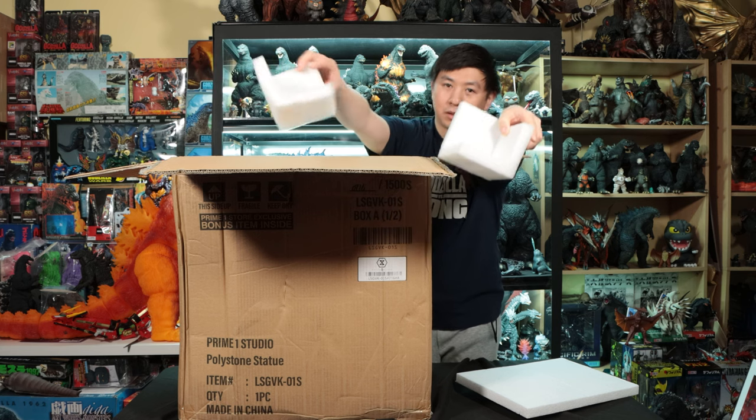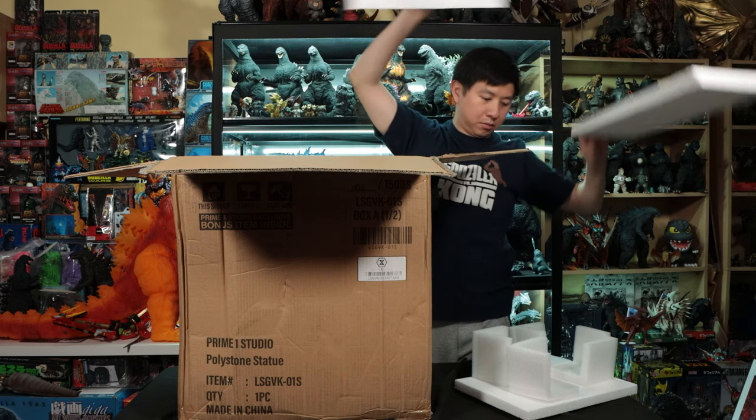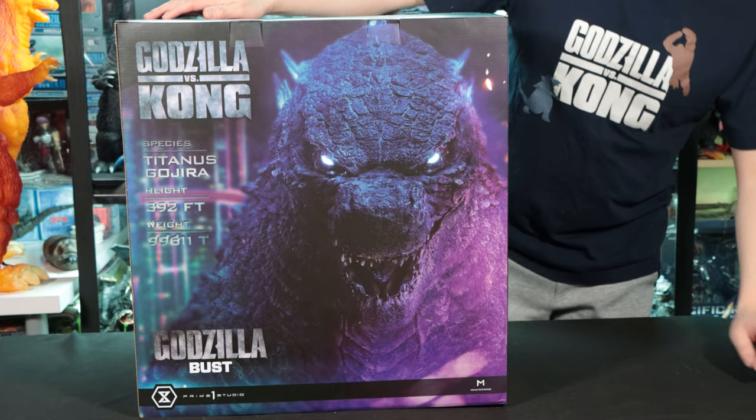You can see the corners are protected, the top has a nice styrofoam cover, same with all four sides. There's a nice plastic bag to keep the rain off, and here's the box. Beautiful box!